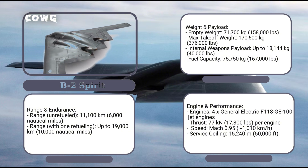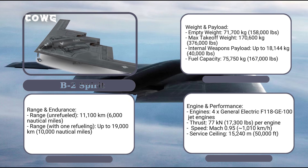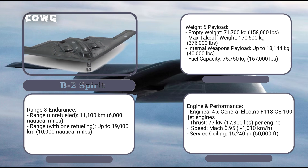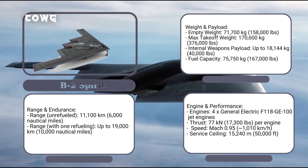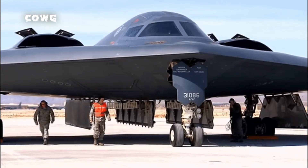The internal weapons bay can hold up to 18,144 kilograms (40,000 pounds) of various bombs and missiles, enabling it to execute precise and devastating strikes on multiple targets in a single mission. These figures underscore the B-2 Spirit's status as a war machine that perfectly combines stealth technology, long-range capability, and terrifying destructive power.